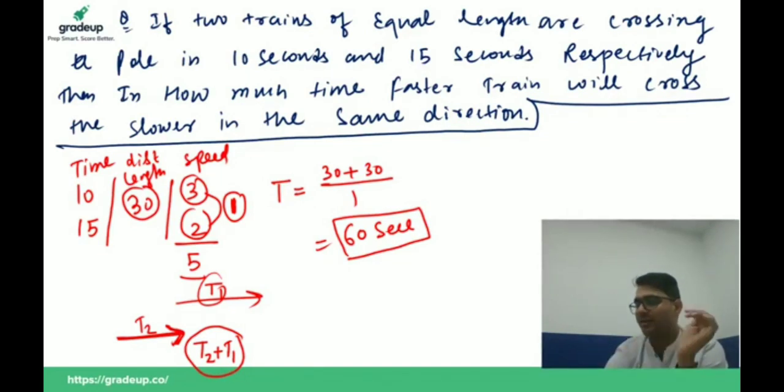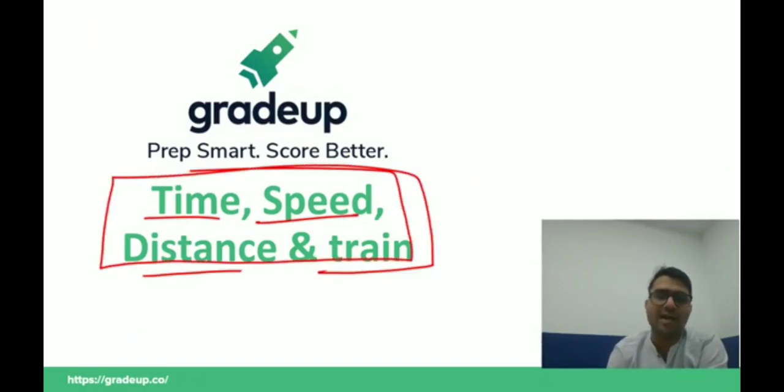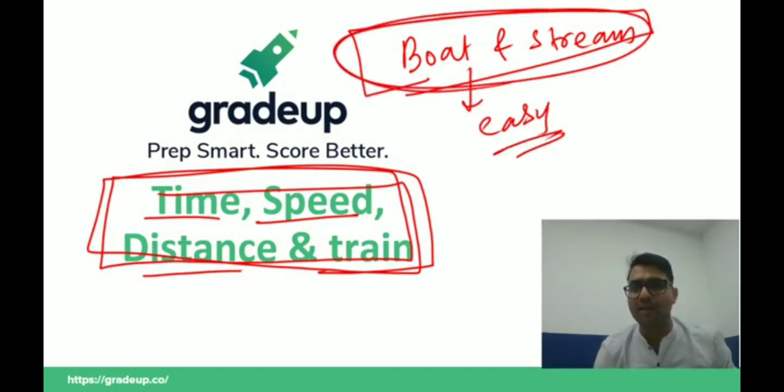Someone asked about when they are running in the same direction — that's exactly what this question covers. This is all about the time, speed, distance, and trains topic. I will start the boat and stream topic in the next class, which is a very easy topic.